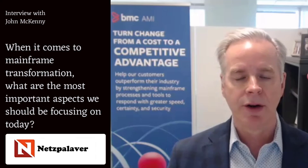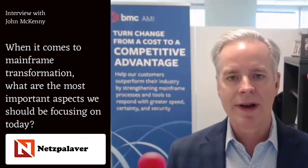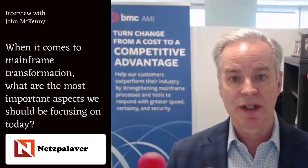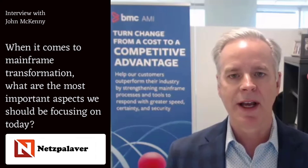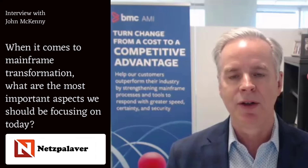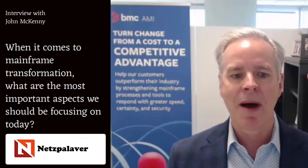The third area is security. The mainframe, again, has some of the most mission-critical, important data. And if you're not monitoring that mainframe data and those systems in real time, and don't have the intelligence to understand when there's abnormal activity happening against your data, and that's not flowing immediately with alerts into your SOC, then you're not really operating a modern mainframe.